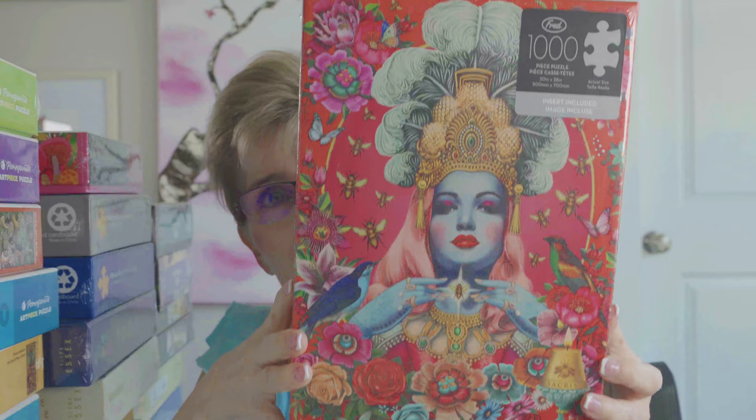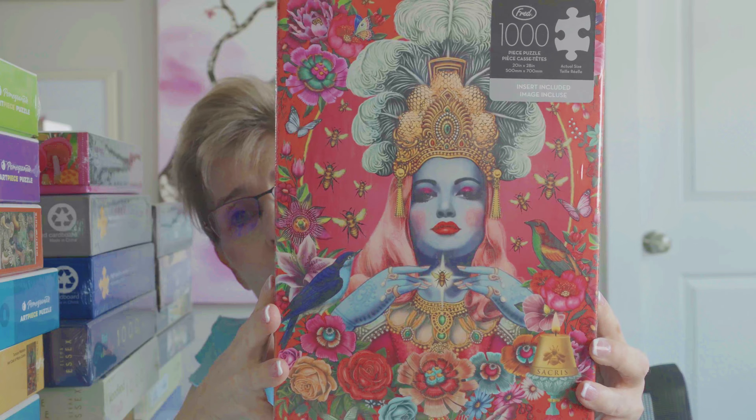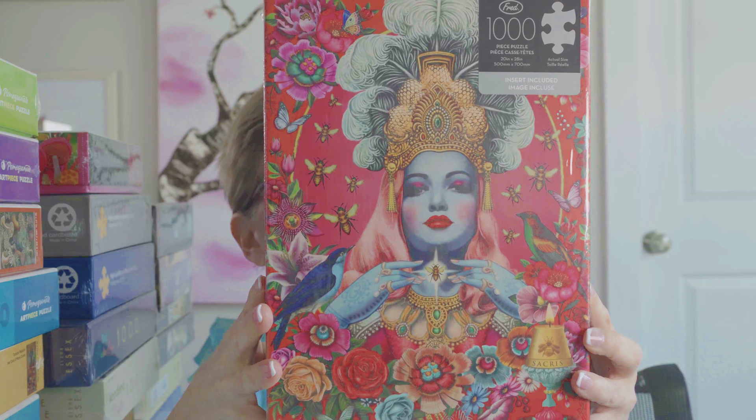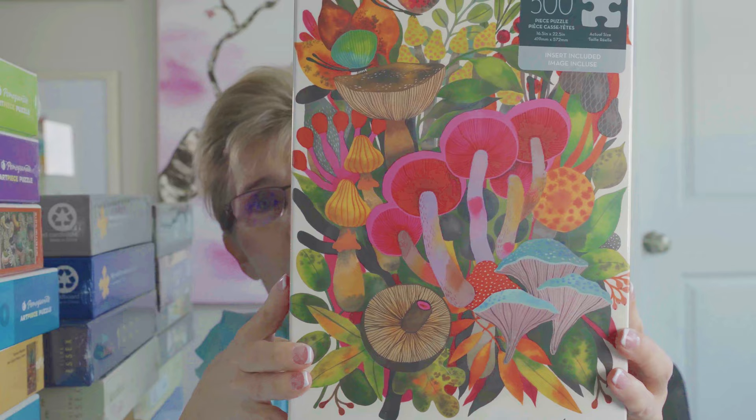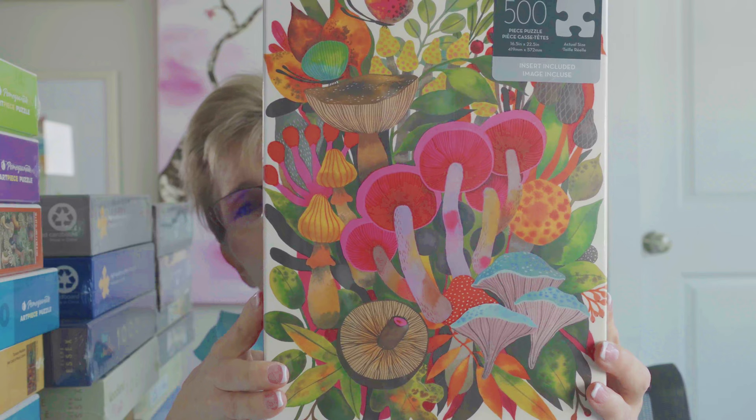Next we have a puzzle by the brand Fred, called Queen Bee. It's 1,000 pieces, available on Amazon or on their website Genuine Fred, by artist Fiona Hewitt. I love the colors — it has pink and I love pink. Another one by Fred is 500 pieces, called Mushroom to Muchery, by artist Helen Dardick. I loved the image and those pink mushrooms were calling my name.